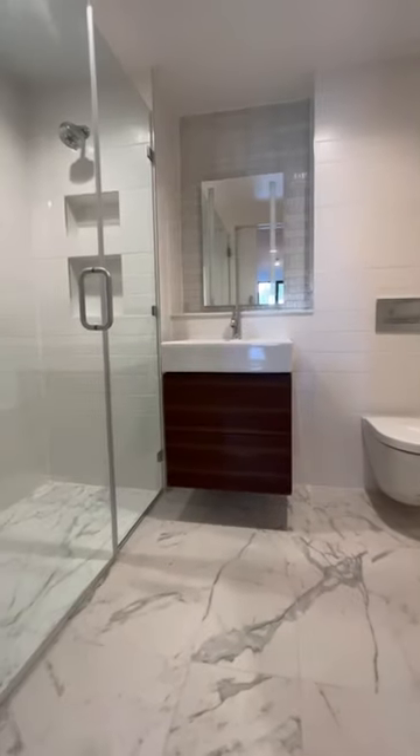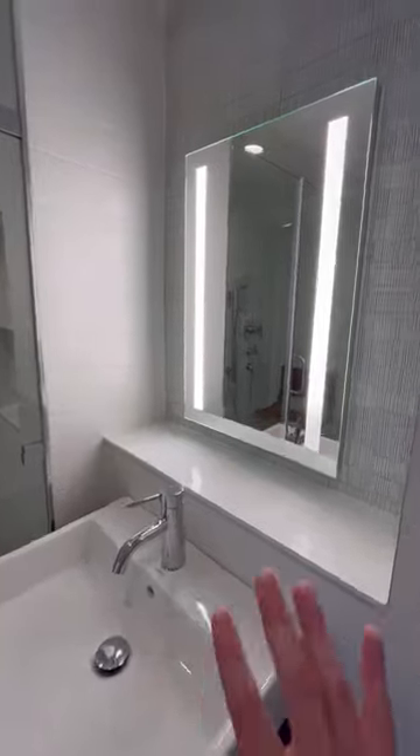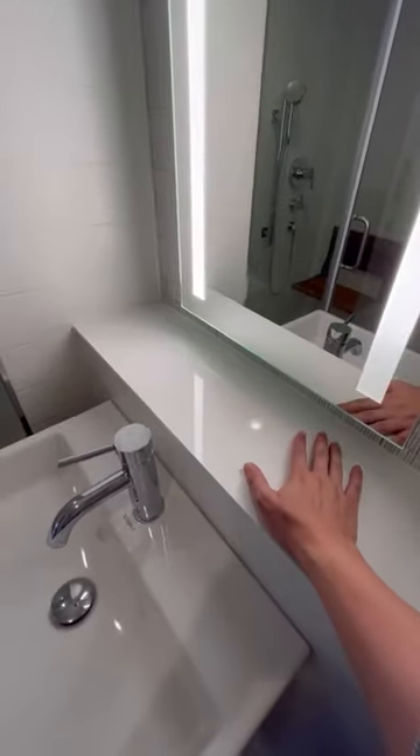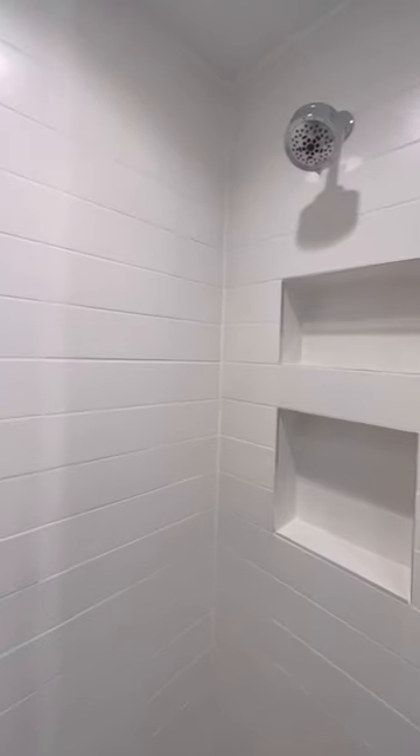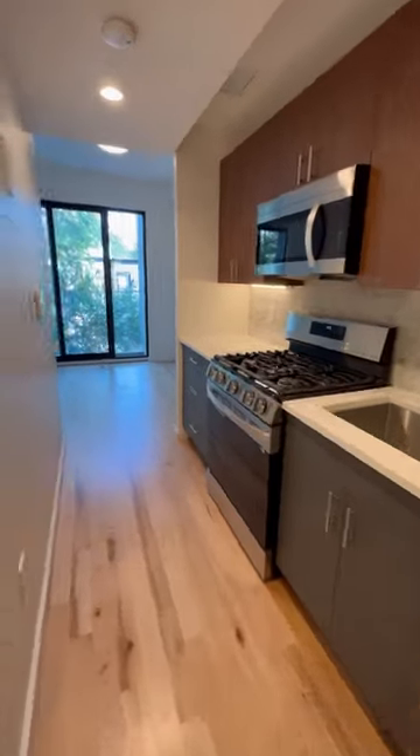And the bathroom. The mirror is actually set back and you have this little ledge right here. Floating vanity, floating toilet. Pretty nice shower with heated floors. Two-tone cabinets.